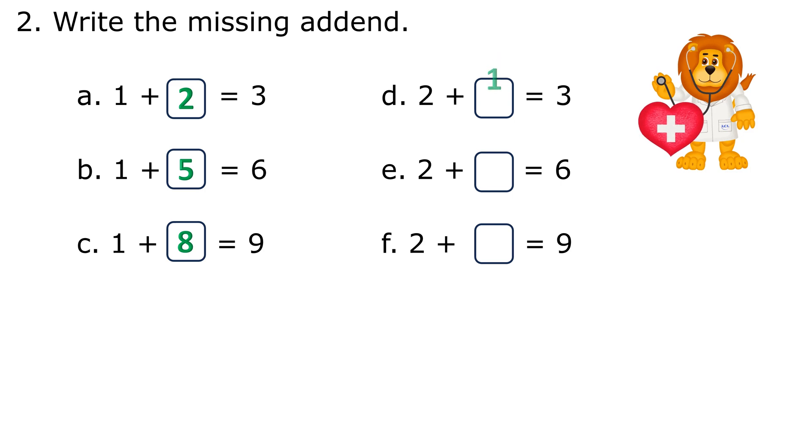d. 2 plus 1 equals 3 — 1 is the missing addend. e. 2 plus 4 equals 6 — 4 is the missing addend. f. 2 plus 7 equals 9 — 7 is the missing addend.